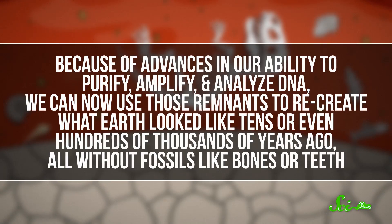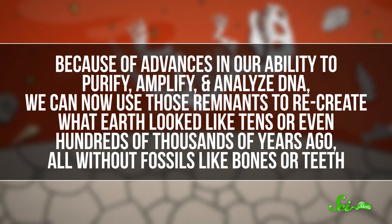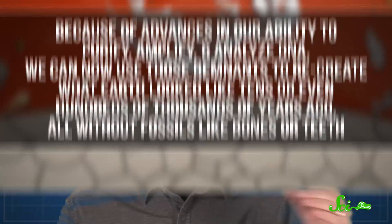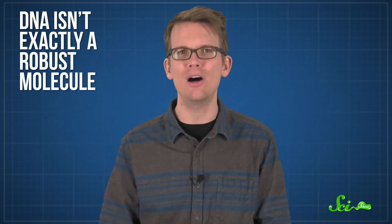Because of advances in our ability to purify, amplify, and analyze DNA, we can now use those remnants to recreate what Earth looked like tens or even hundreds of thousands of years ago — all without fossils like bones or teeth. Someday, sedimentary DNA may even tell us about life on worlds beyond our own.